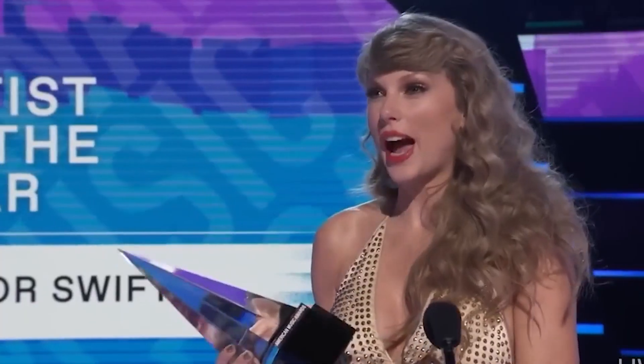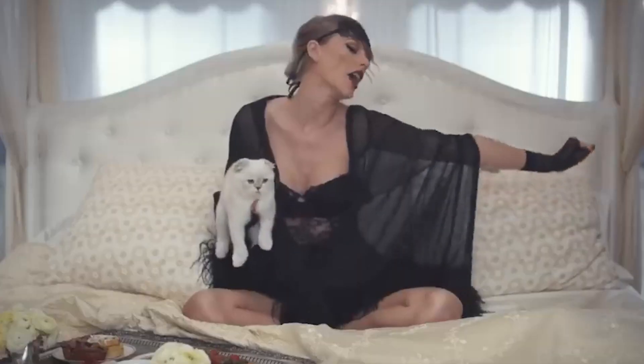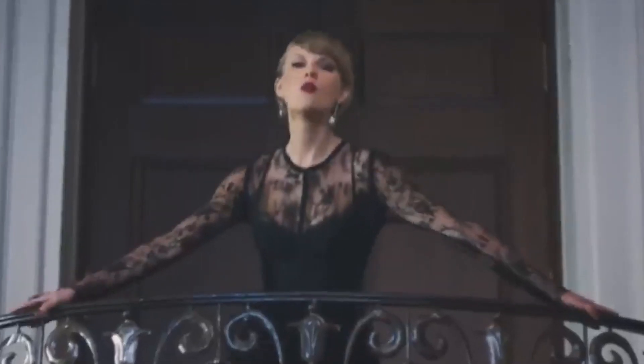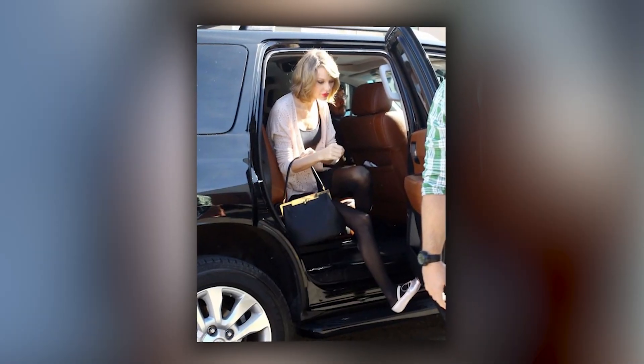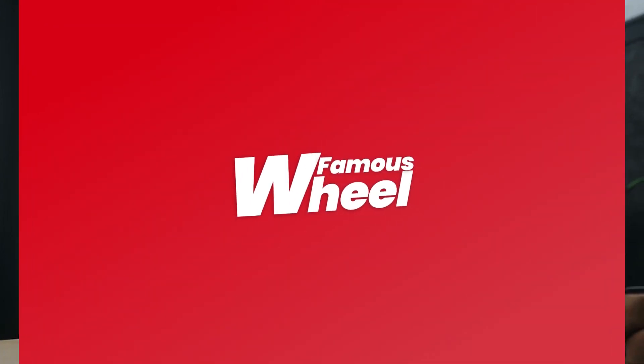Welcome back, car lovers. Today, we're exploring the fabulous car collection of Taylor Swift, the global pop sensation known for her chart-topping hits and incredible style. From luxurious rides to sleek sports cars, Taylor's garage is nothing short of spectacular. Let's check out the top 10 cars she owns.